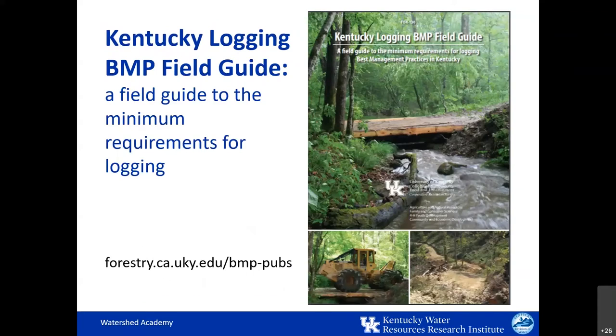Kentucky's logging BMP field guide, also developed by UK and the Kentucky Division of Forestry, is a comprehensive field reference to help loggers meet the mandatory BMP requirements for water quality protection. It provides details that loggers should use before, during, and after timber harvesting. When done well, logging can be conducted in a way that provides valuable natural resources with minimal harm to our water resources and aquatic life.